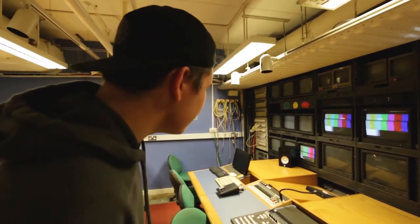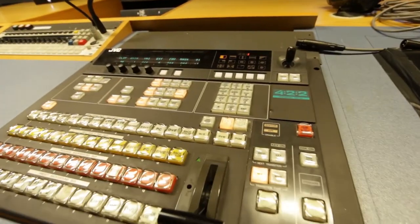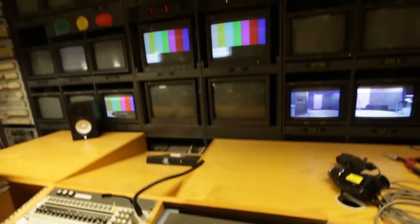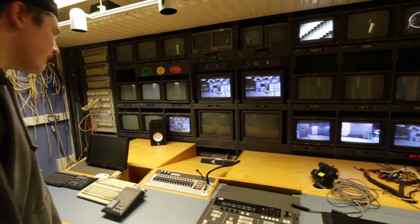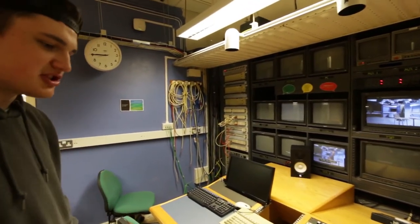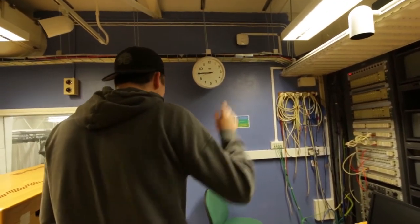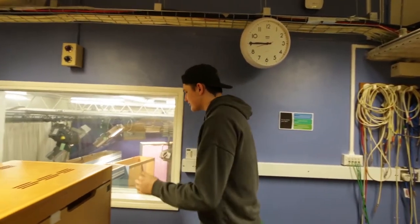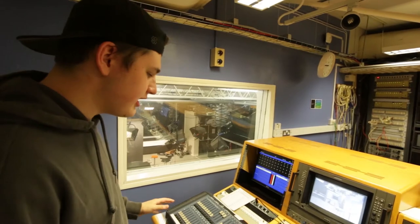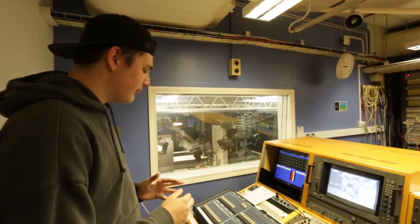Here we've got the vision mixer board, which is where you control all the programs. There's a program monitor and preview, and you can switch between all the different cameras. This is where the vision mixer will sit, and you've also got a director seat — the main person controlling what's going on. There are a lot of cables coming in from the TV studio floor. This section covers lighting, script, graphics, and also the Aston.